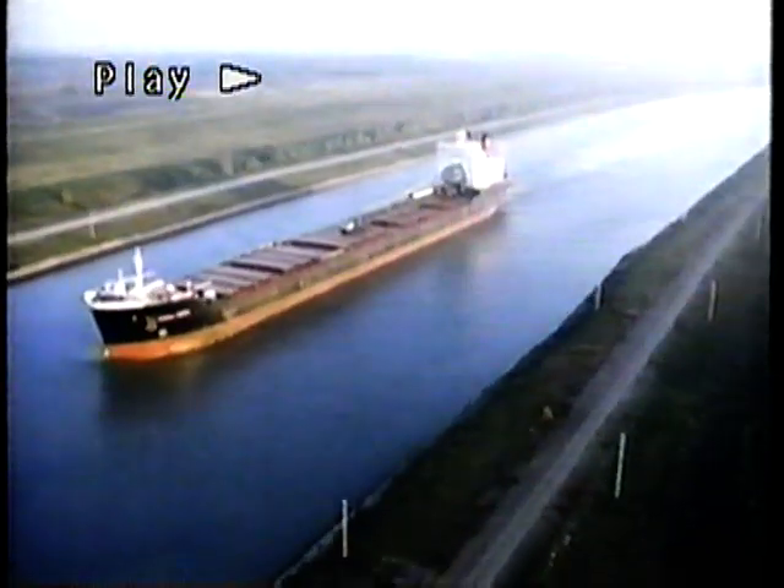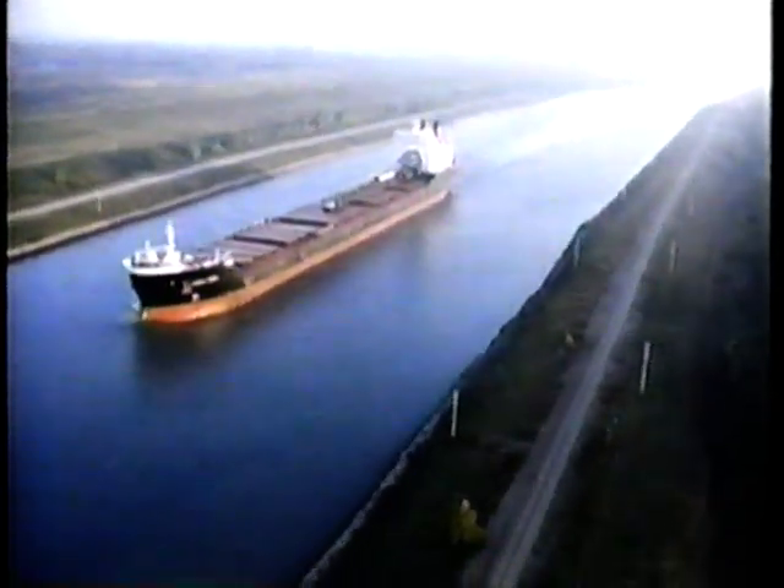The canal builders had to overcome a formidable obstacle course, particularly to get down from Lake Erie to Lake Ontario and from there to the sea.